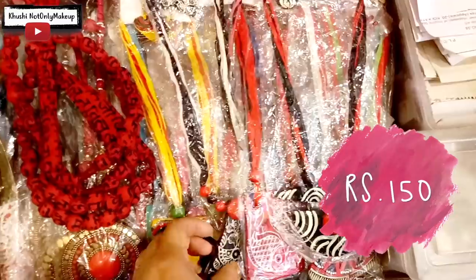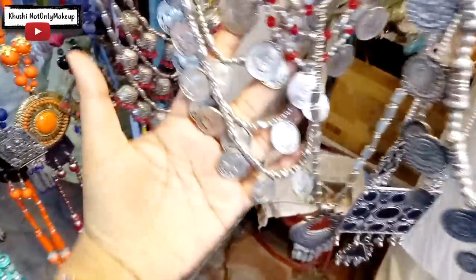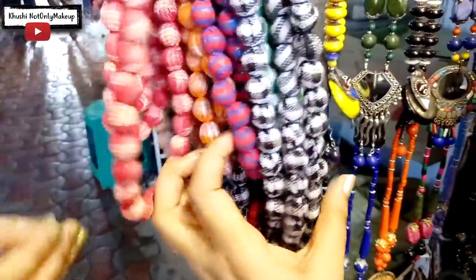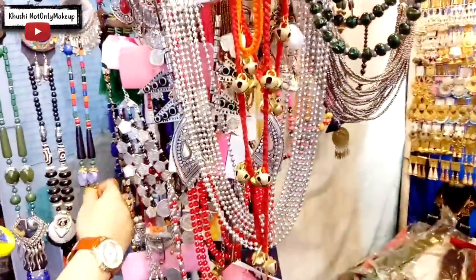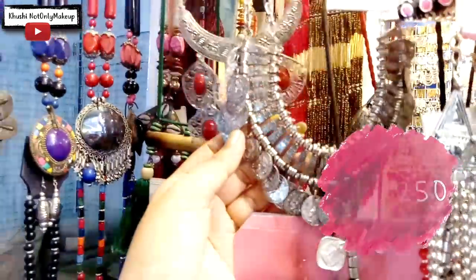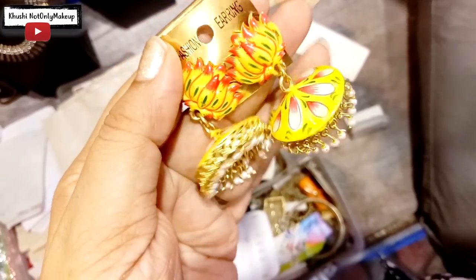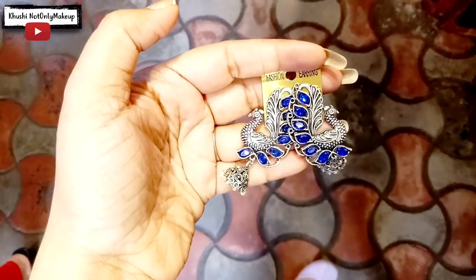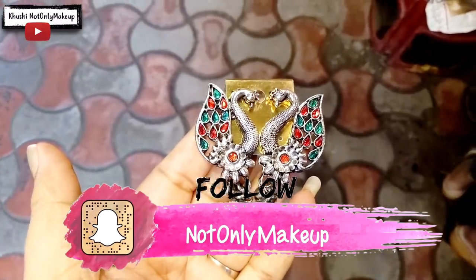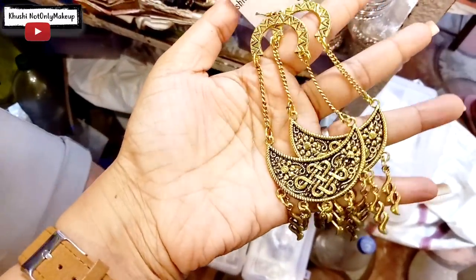The neck pieces here are also quite different and statement-y. Look at these silver ones — they are so much in trend now, especially the layered ones. These red, orange, black and different quirky print gotha malas are also very much in trend and are very reasonably priced. I picked up some jewellery from this Gadiahat shop — let me know if you want to see a haul video. If you love buying jewellery, especially earrings, do come to Gadiahat and visit this shop for some amazing, exquisite pieces like these bird ones.